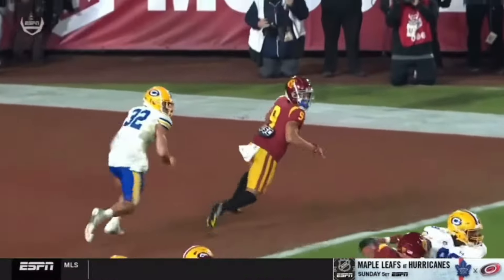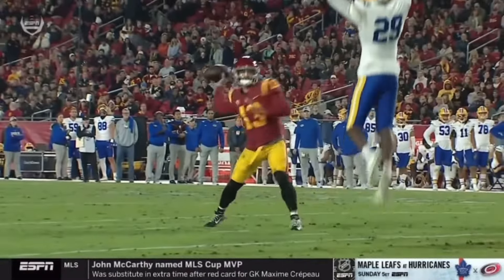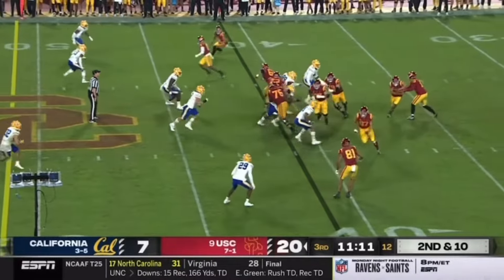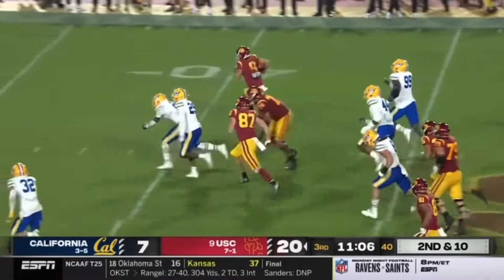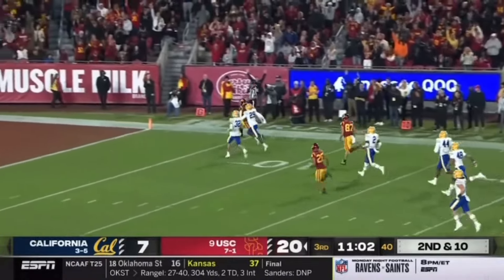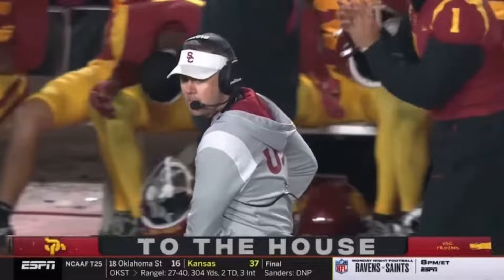Turning turnovers into touchdowns — 19-7. And it's the counter GT, front side counter — corner comes off, now you've got a receiver matched up on a safety. Michael Jackson at this stage — Michael Jackson is loose and might be gone inside the 30, inside the 20. Jackson, touchdown SC. And the Trojans starting to pull away.